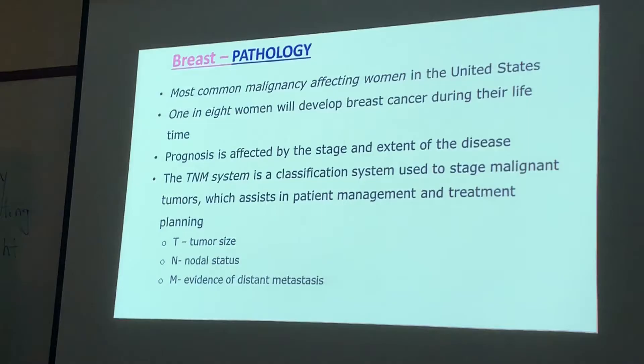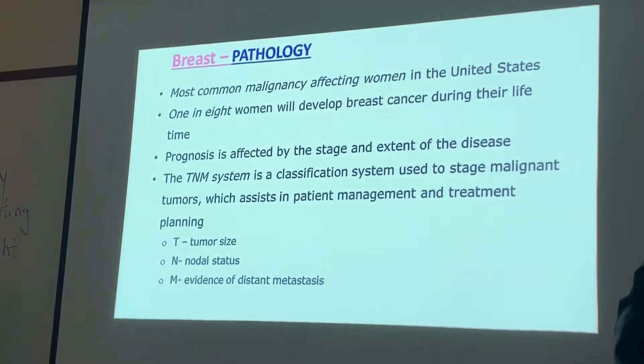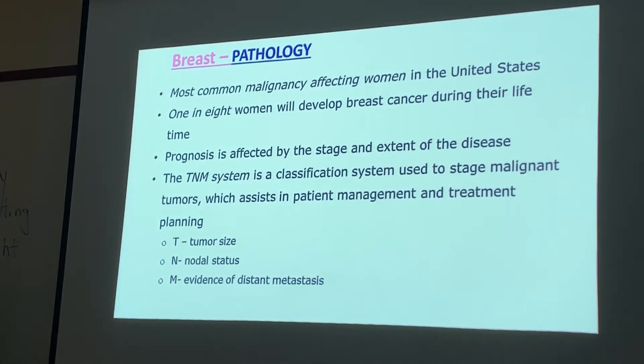Malignant lesions, as we already know, are the most common malignancy affecting women in the United States. In fact, one in eight women will develop breast cancer in their lifetime. The prognosis is affected by the stage and extent of the disease. The TNM system is used to stage malignant tumors and assist in patient management and treatment planning. T stands for tumor size, N for lymph node status, and M for evidence of distant metastasis.